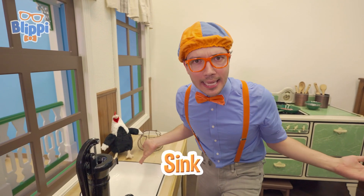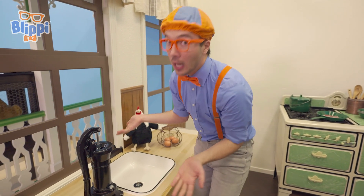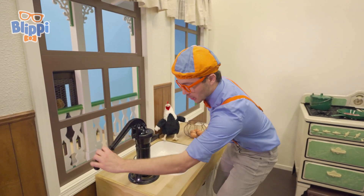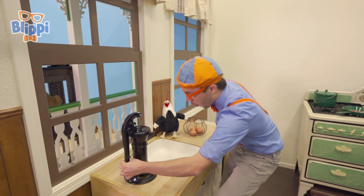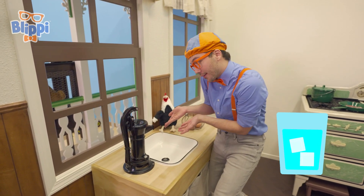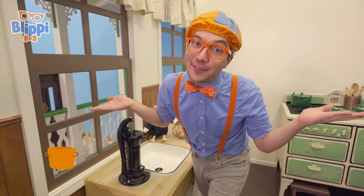This is an old sink! Well, today you just turn on the faucet. But with this, a long time ago — a hundred years ago — you had to use this pump! And then you could fill up a cup for water, or a bowl to boil some noodles — anything you need water for!